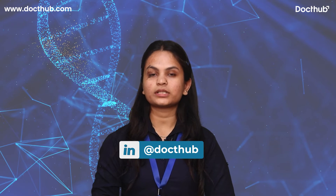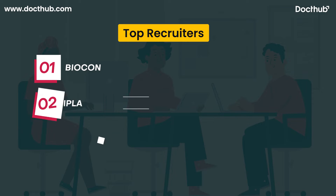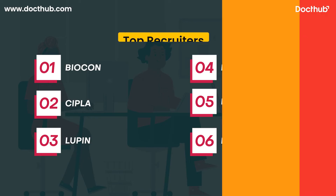Now talking about top recruiters in biotechnology, they are Biocon, Cipla, Lupin, Ranbaxy, Novartis, and Piramal Group. Now we will discuss about top government colleges for biotechnology in India with their annual fees.